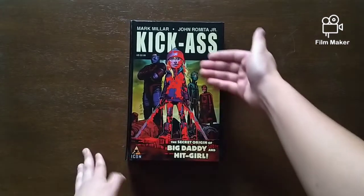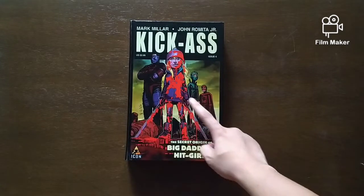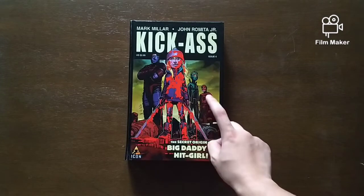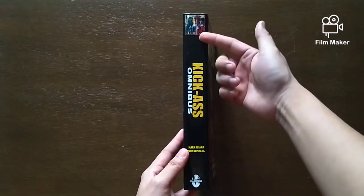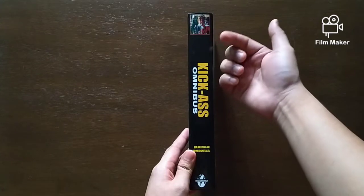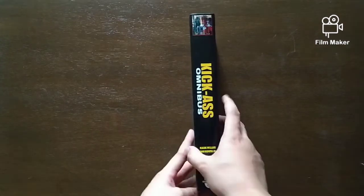As you can see, there's the cover for issue six — it has Big Daddy, Mindy, Dave, and... Red Mist. Yeah, this is from the first volume. Let's look at the spine: there's Kick-Ass Omnibus, Mark Millar, John Romita Jr., Millar World.